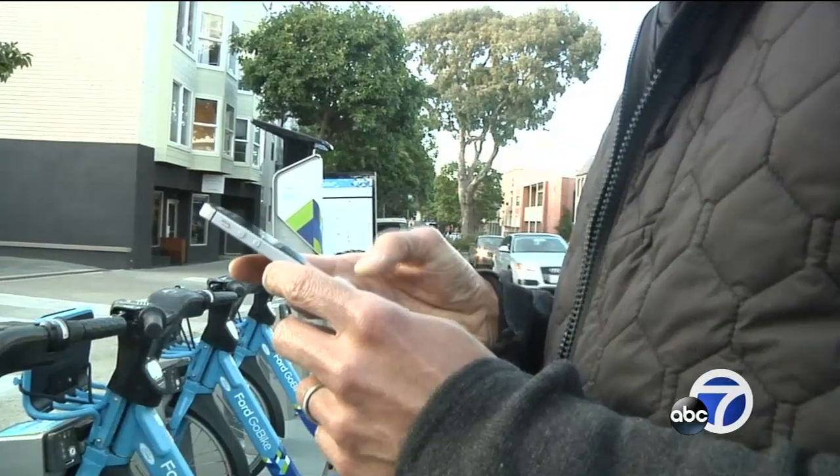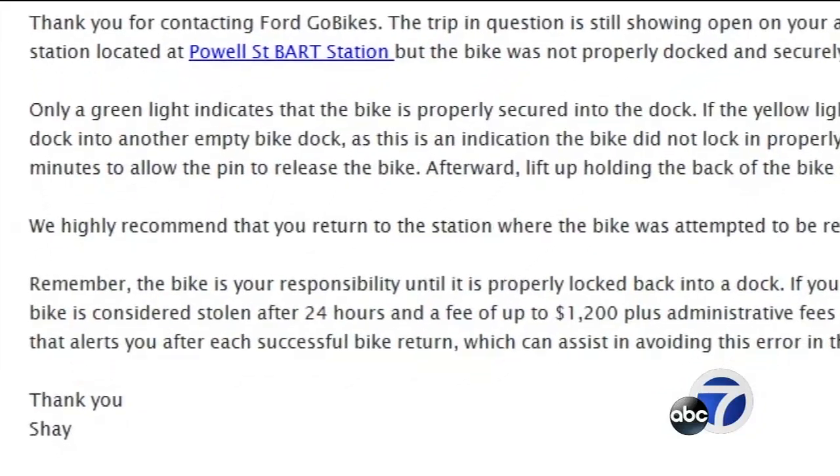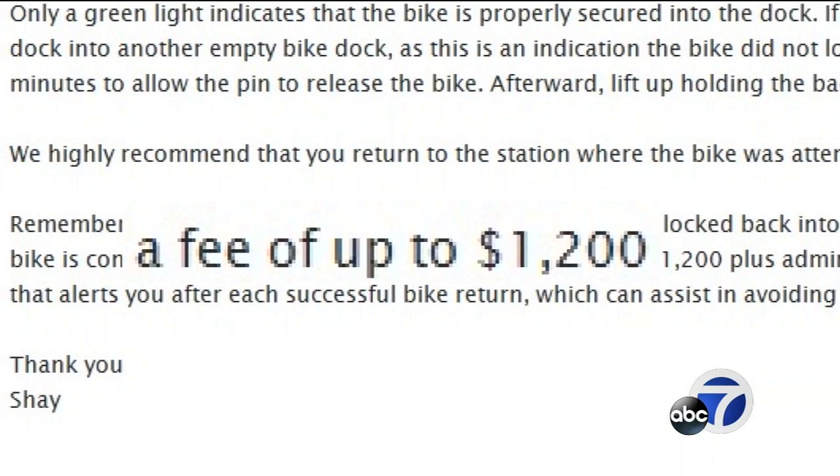That means it's locked. However, the app wouldn't let him rent another bike, so he walked home. Later, Go Bike emailed him saying: go back, find that first bike, or pay a $1,200 missing bike fee.